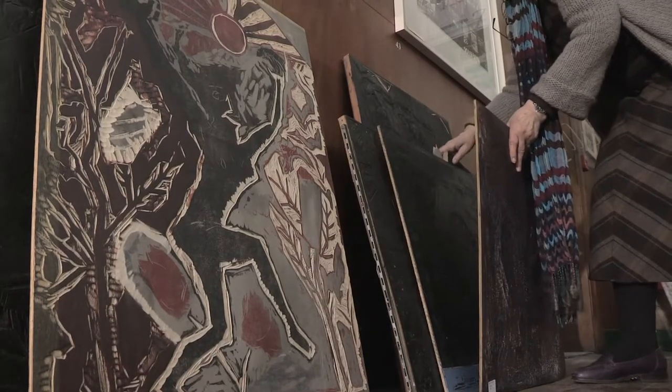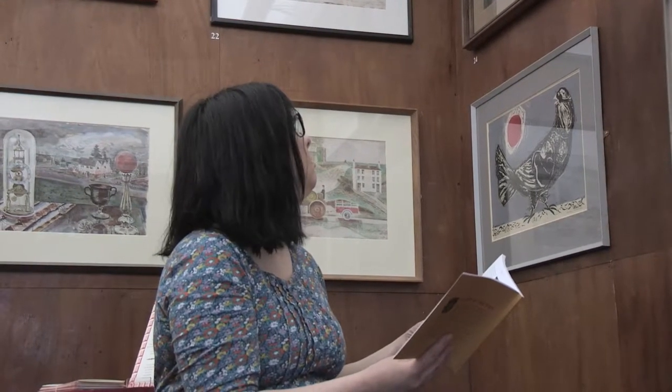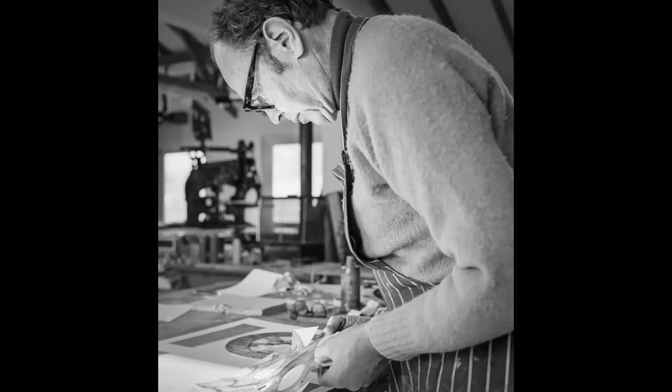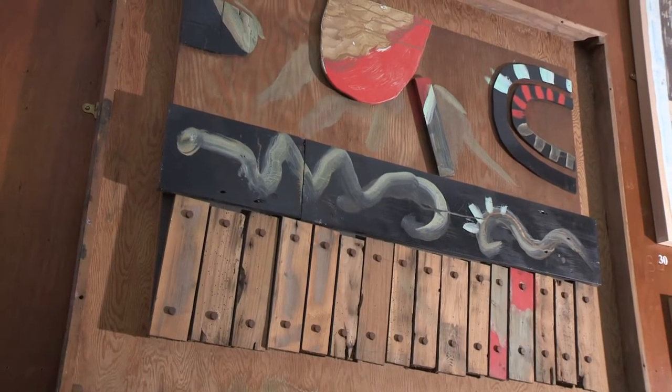He pioneered the use of found objects and scoured rubbish dumps for objects that might be coated with ink to produce interesting textures. Rothenstein taught for many years at Camberwell School of Art and Hornsey College of Art. The Fry Art Gallery has the UK's widest collection of work by Michael Rothenstein.